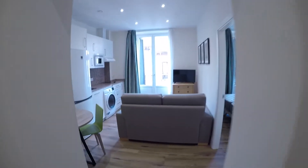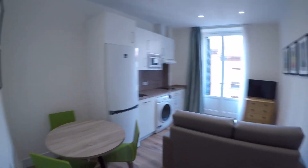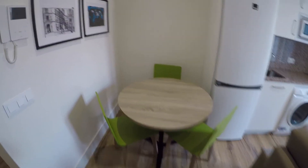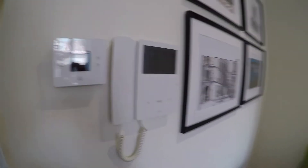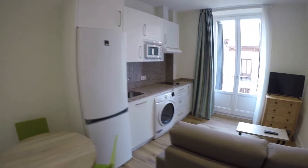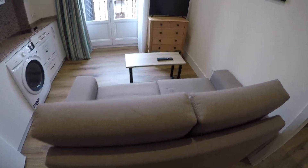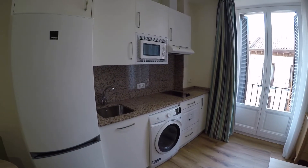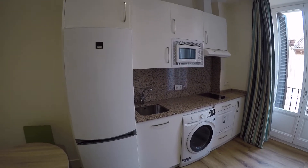We have here some nice pictures of Madrid and now we are going to check the living area. We have a dining table with three chairs. This is the controller for the AC unit and from here you can check this comfortable sofa, this chest of drawers with the TV and we'll check from here the fully equipped kitchen.